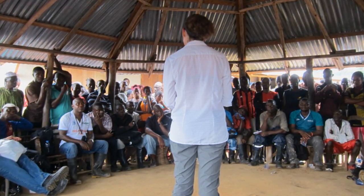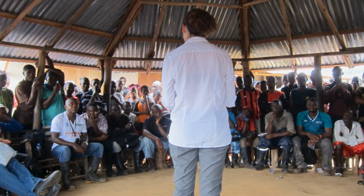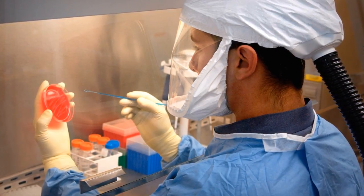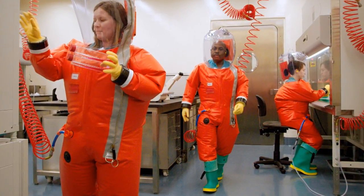Disease response is one of the critical missions of the Centers for Disease Control and Prevention, and it wouldn't be possible without CDC's reliable, state-of-the-art lab work. More than 1,500 scientists fill the lab benches at CDC, many of whom are top experts in their field.